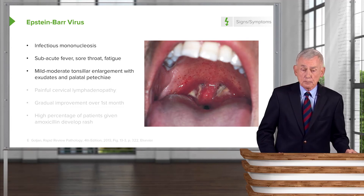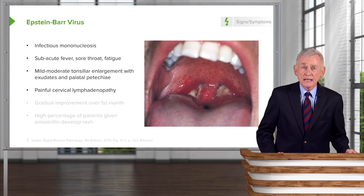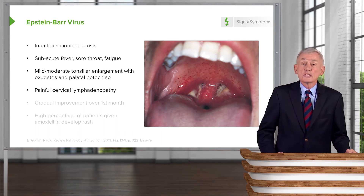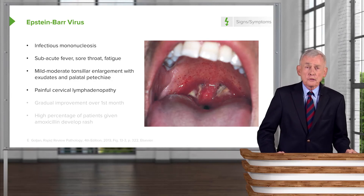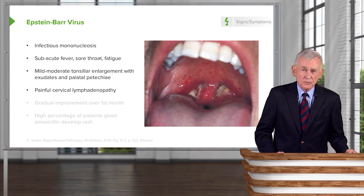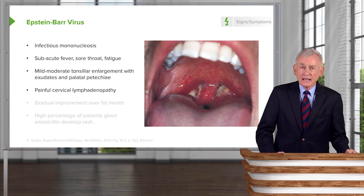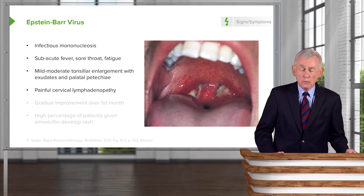Patients with infectious mono may also have palatal petechiae and very impressive lymphadenopathy — not only anterior cervical but posterior cervical as well, and axillary lymphadenopathy is common. Splenomegaly is also present. If you suspect infectious mono, carefully examine the abdomen for a palpable spleen. If the patient is a young athlete, advise them to stay away from contact sports if they have splenomegaly, because trauma to the left side can rupture the spleen and cause life-threatening hemorrhage.